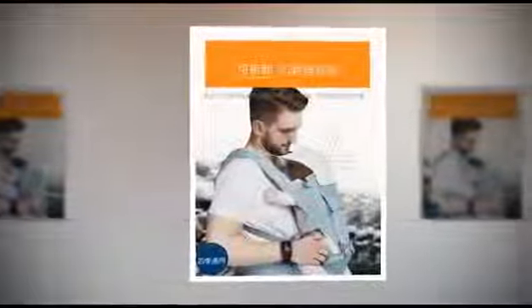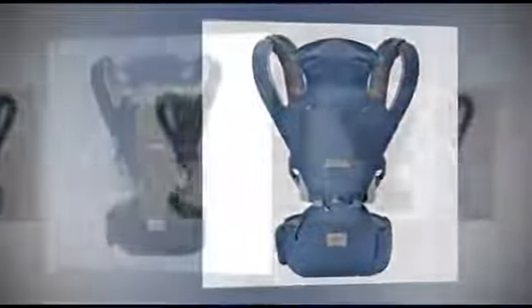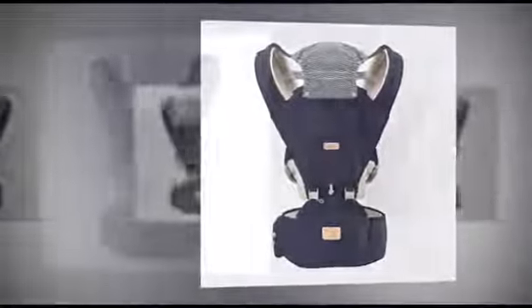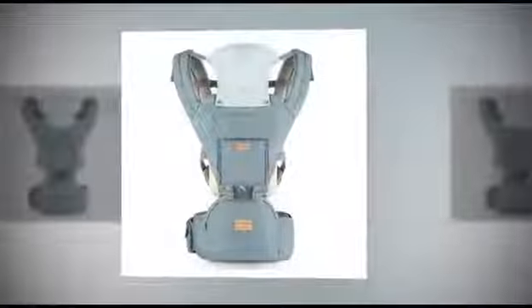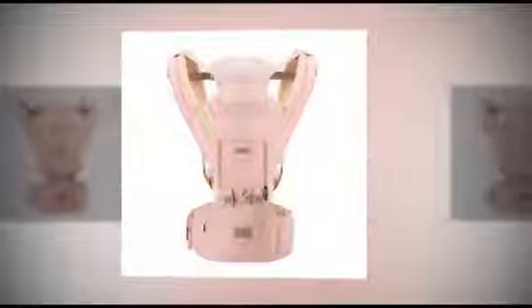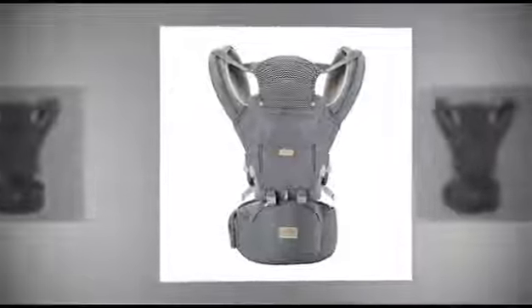From newborns to toddlers, this carrier embraces your little one in secure comfort. The Baby Carrier Five-in-One stands out for its flexibility in carrying positions. Whether you prefer front carry, horizontal, front facing, face-to-face, back carry, or side carry, this carrier adapts to your needs and your baby's developmental stage. Parents can explore various carrying options, ensuring the perfect fit for every adventure.